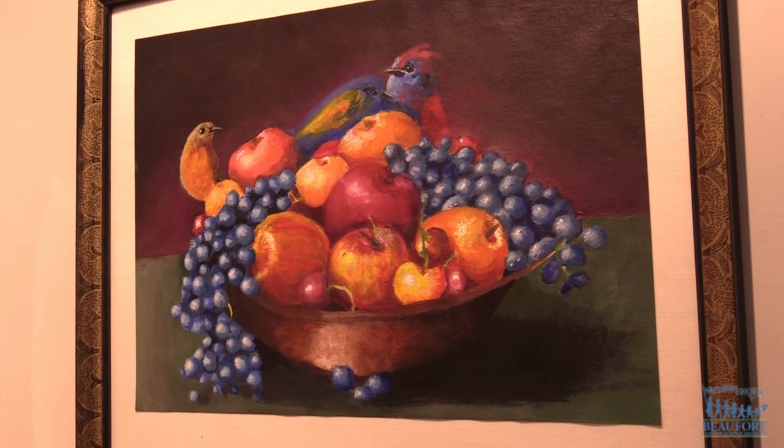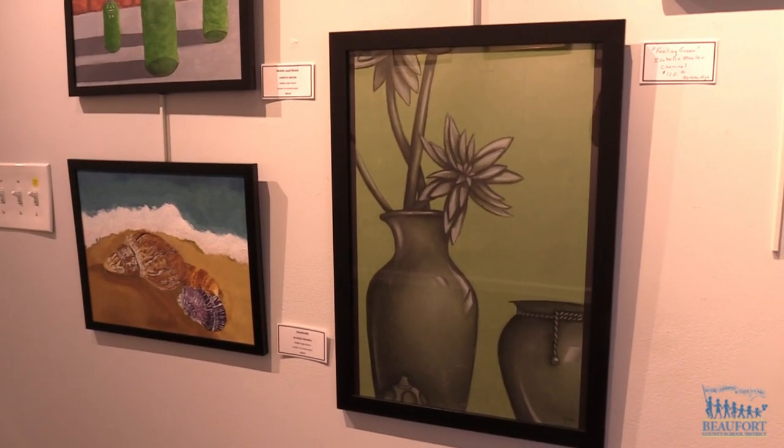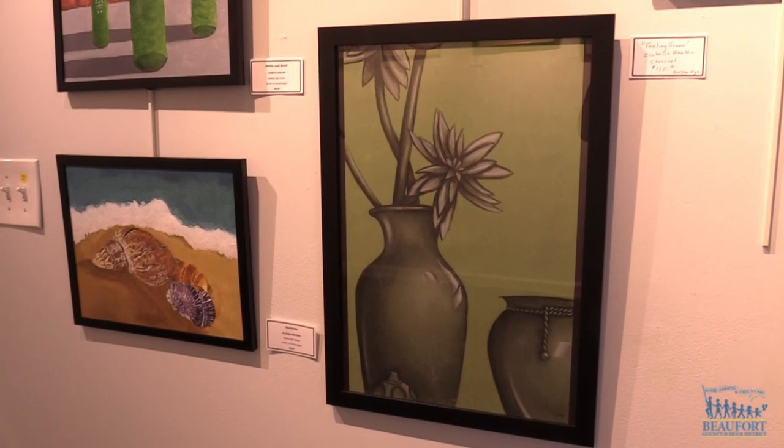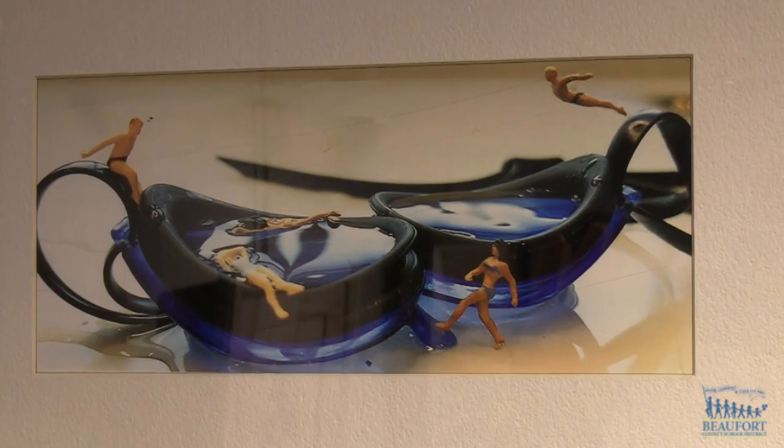We believe that art students should get attention and public recognition for their art pieces, no different than athletes, for example, who get a lot of attention and a lot of press. But for the art students, there aren't that many opportunities, and we have a beautiful gallery and we like to see the kids show their pieces.